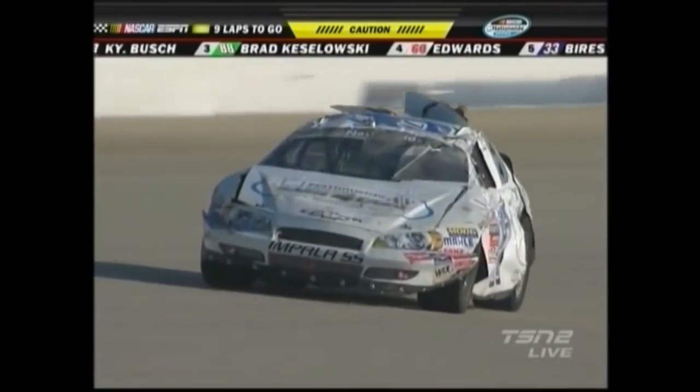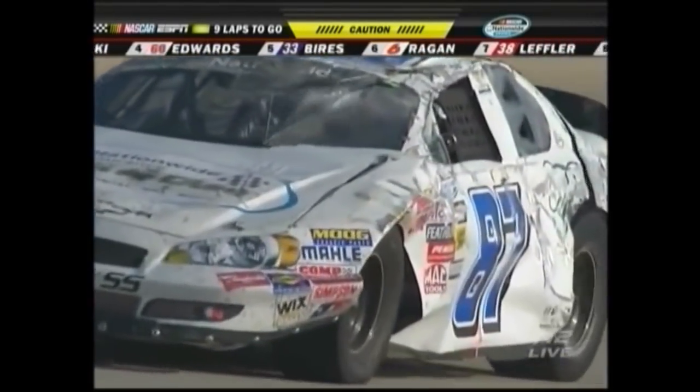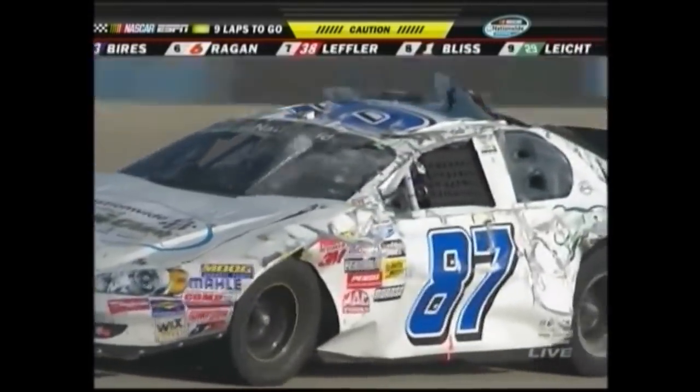It'll be our 10th caution. Look at all the damage we've got right here. This car's been upside down. This is Joe Nimmin — take a look. Holy cow, that was Joe's car. Upside down.